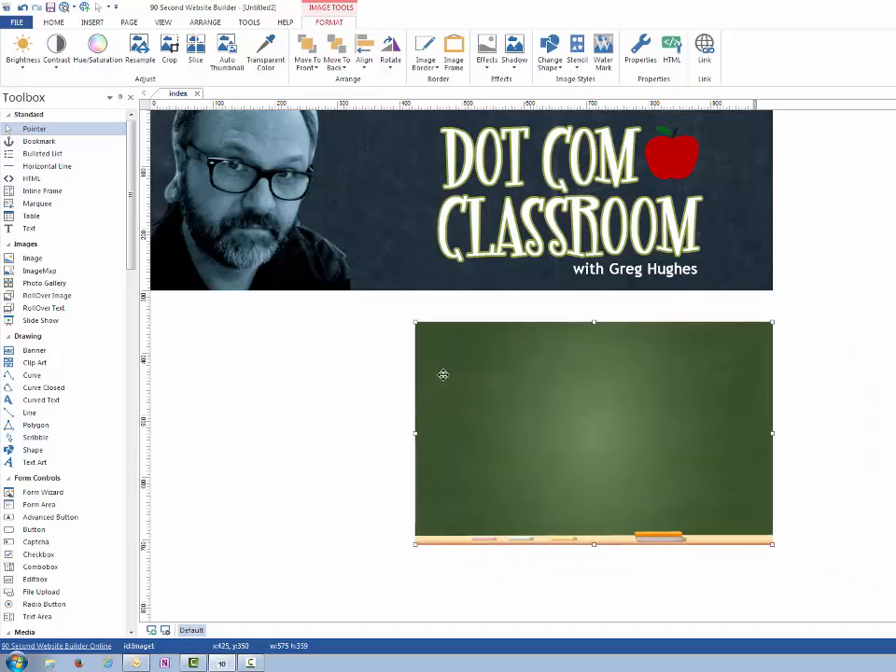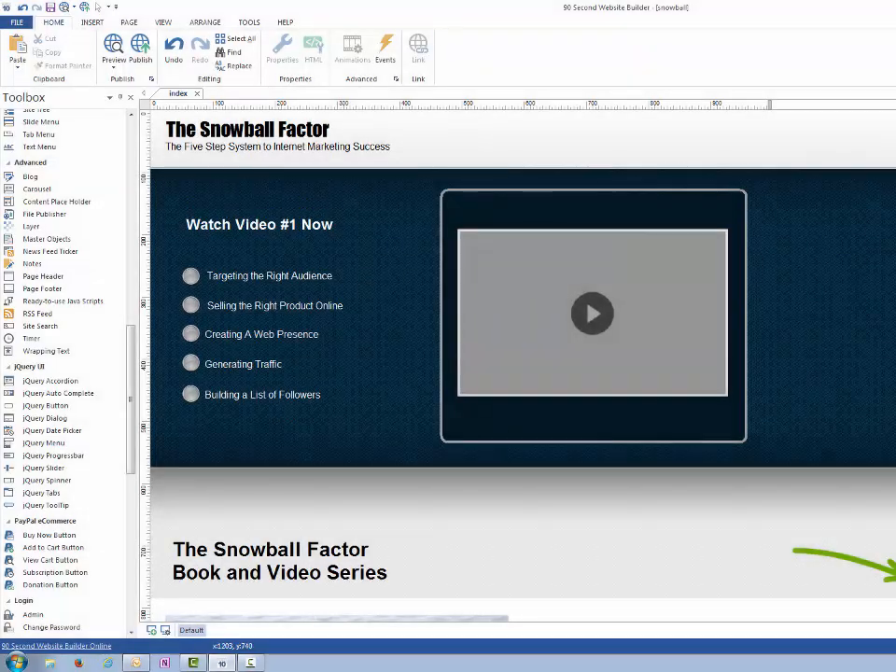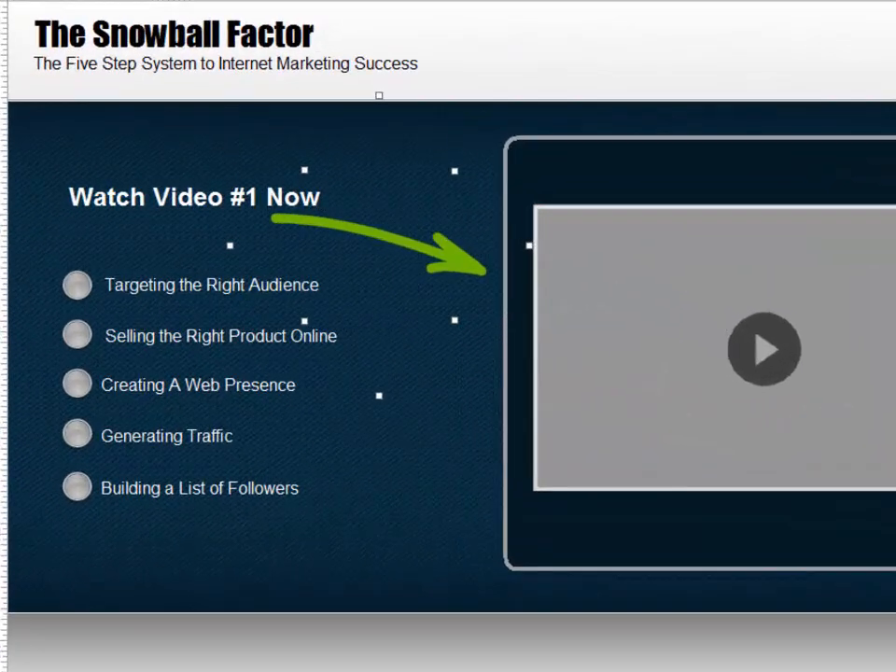What it comes down to is this: if you can point, click, drag, and drop, you can build a website that looks great and that's easy to make changes to anytime you want.